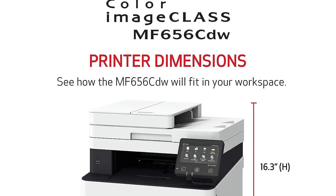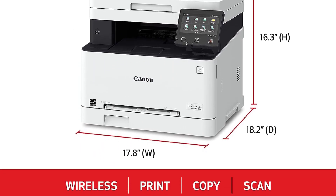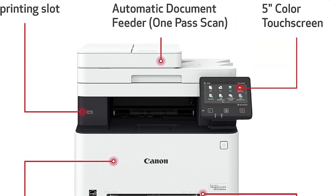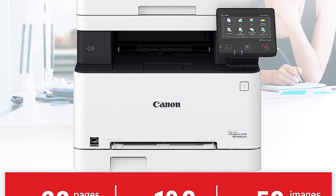If you only need to print in black and want to save a bit of money, get the Brother MFC L2750DW instead. Its black toner cartridge page yield lags behind the Canon's, but the cost per print is even lower since you don't have to worry about swapping out a color toner cartridge. It also has a much faster maximum printing speed.